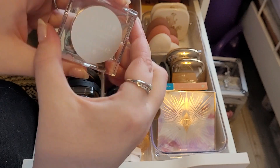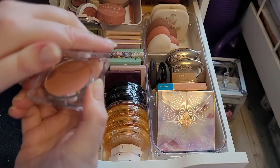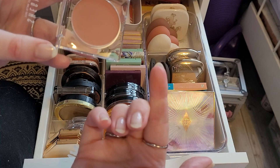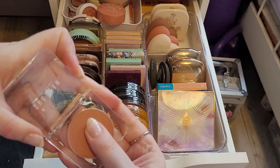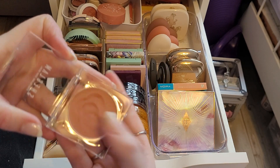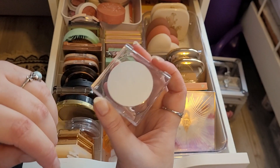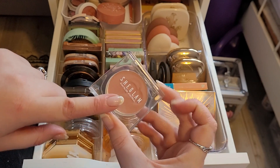Then we have a She Glam in Uh Huh Honey. This is a mousse blush — it's a weird texture, creamy but crumbling. I'm decluttering this anyway. I don't know how I feel about She Glam, but yeah, I'm going to declutter this.